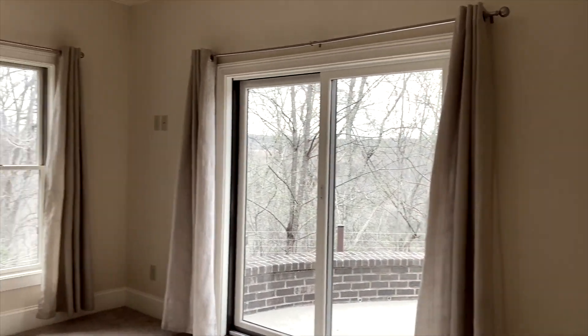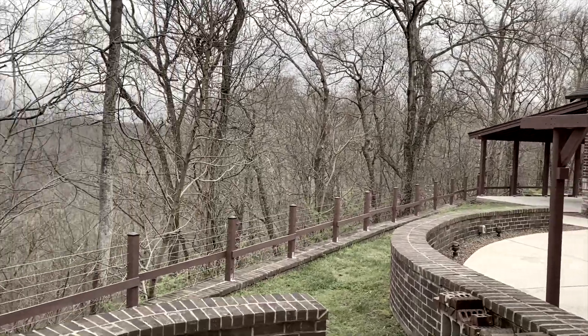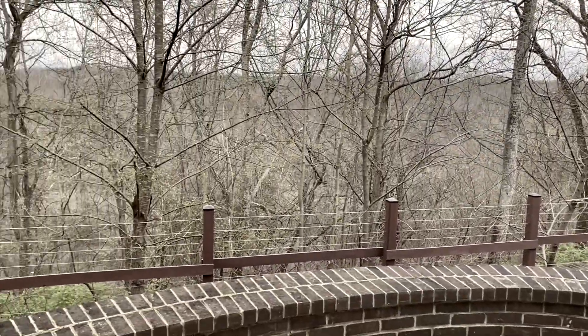Built into the hill, this home has complete privacy. The sounds of nature are one of the homeowner's favorite things about living here.